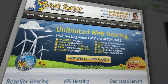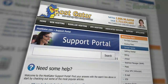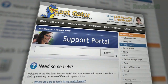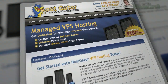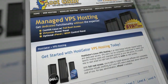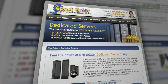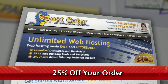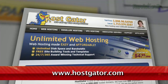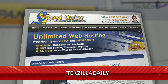Hostgator can get your blog or website up and running in minutes. With plans starting at just $4.95 a month, you get 24/7 support and access to website building tools with over 4,000 templates. They'll even migrate your current site for free. Hostgator servers are also 130% powered by wind energy. For Revision3 viewers, Hostgator is offering 25% off your order or your first month free. Just go to www.hostgator.com and enter the code TECHZILLADAILY at checkout.